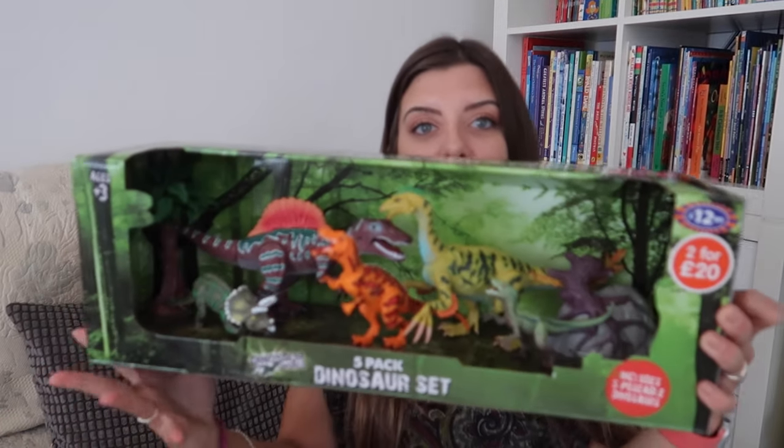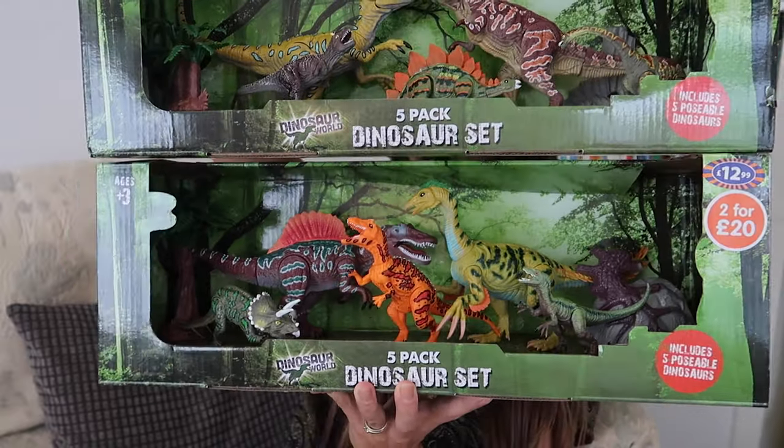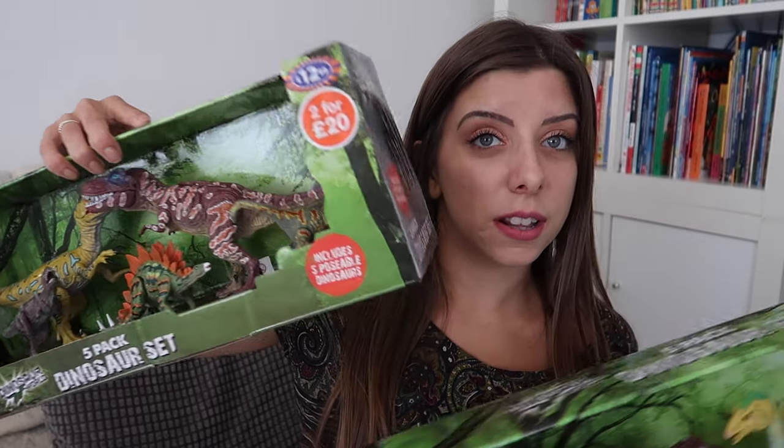The next present we bought in B&M — we got her these five-pack of dinosaurs. They aren't like the best quality; it was two for £20, so £10 each, which I thought is actually quite expensive for them. However, as you can see they're different, and she is really, really into Jurassic World. They've got all the different dinosaurs in this set so she is going to love those.